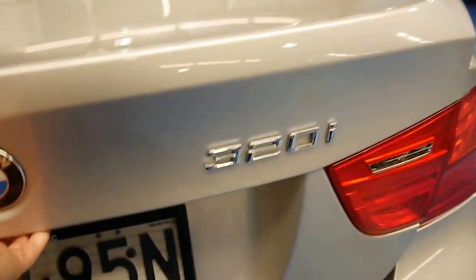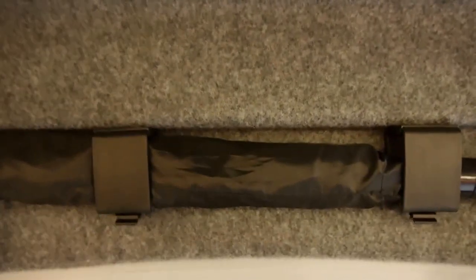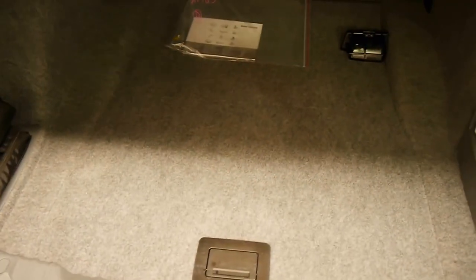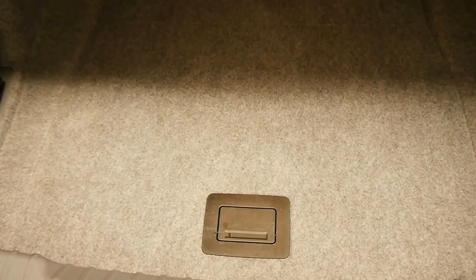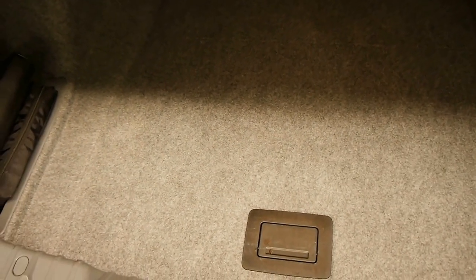Cavernous boot — absolutely belies belief. It's enormous. The previous owner has taken his warning triangle and fitted an umbrella, which I will leave there. You may be wondering where the spare tyre's gone — this BMW operates on run-flat tyres. Should you have a puncture, you're able to keep driving and the tyre will seal itself, enabling you to get to the service station and get it remedied.